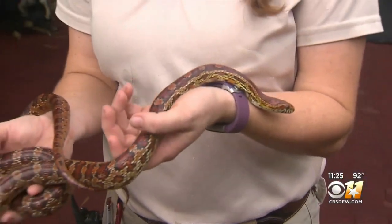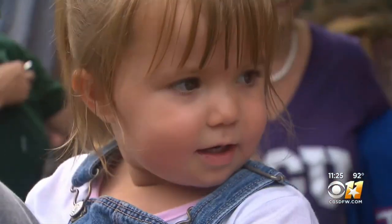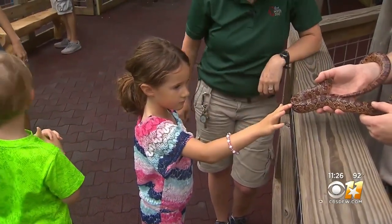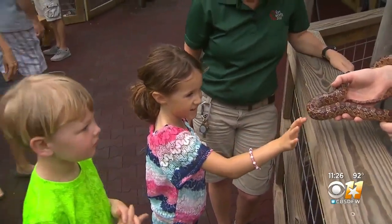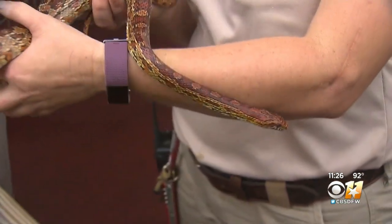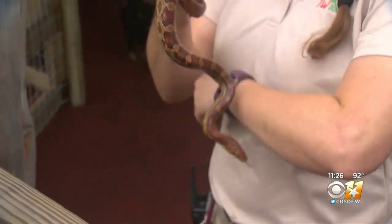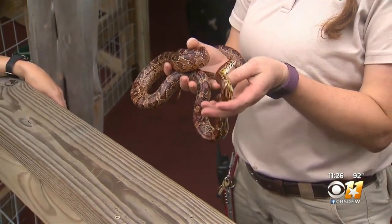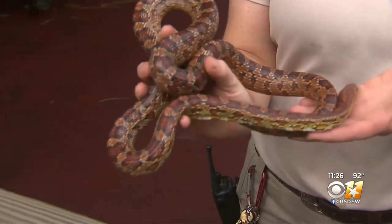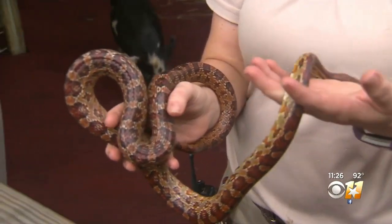Why is it important to give kids a chance to get up close and personal with a snake? We actually want to tell guests that snakes are more afraid of us than we are of them. Whenever they see a snake in a yard or on a patio, it's really okay, because snakes are actually good to have around — they eat mice, rodents, things like that. Would you rather have mice or would you rather have snakes? A lot of people are like, maybe it's not a bad thing to have snakes around.